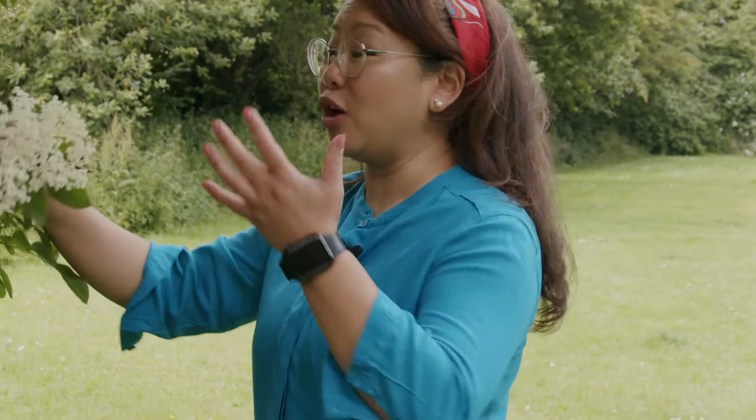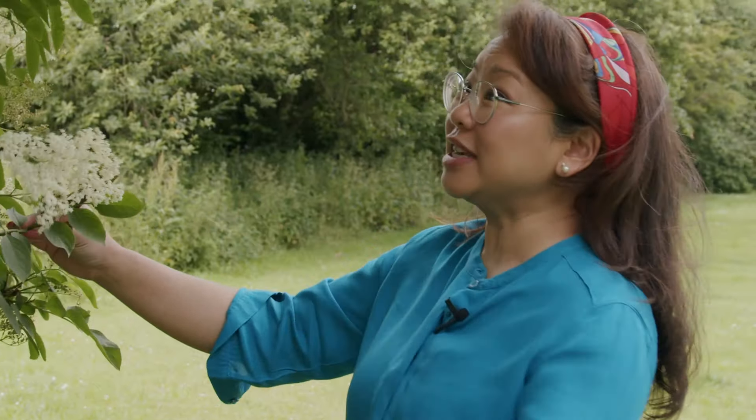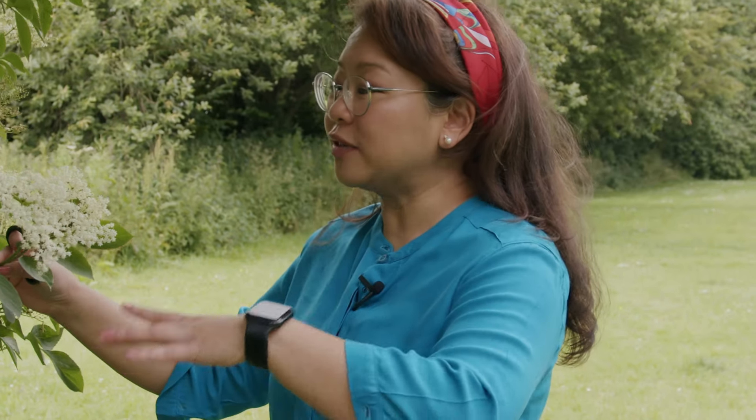There are still quite a lot of nice clusters here on this tree. When you forage for anything, it's always important to make sure that you leave some flowers for the leaves to develop berries and make sure that the tree remains healthy.